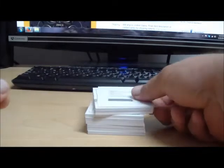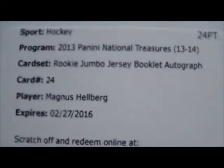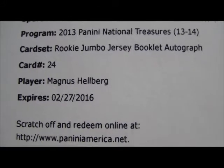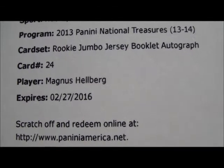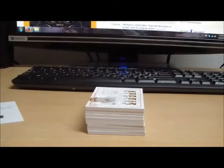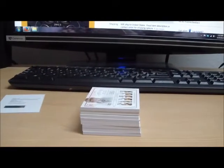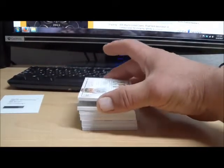And we got a Redemption — I better grab my glasses. This says Rookie Jumbo Jersey Booklet Autograph, card number 24, Magnus Hellberg. We'll look that up and see what team that is — I don't have a guess off the top of my head, but we'll come back to it.